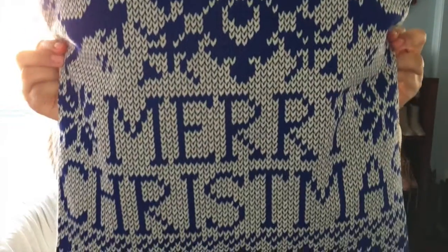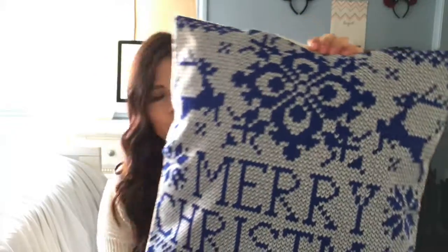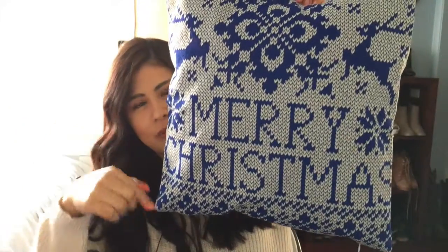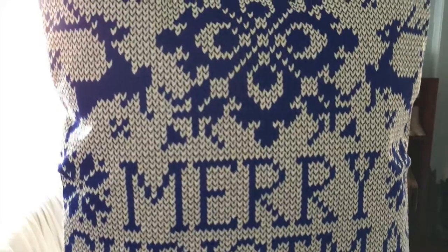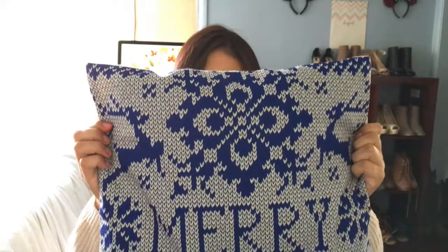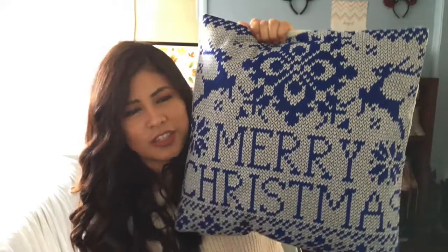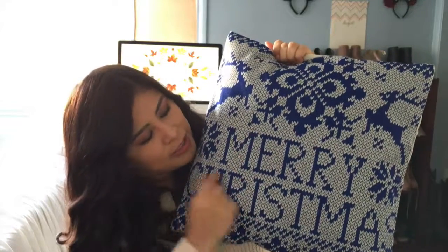The first thing I have to show you guys is this pillow cover that I got off Amazon. I'll link it down below where I got it from and how much it was. I got it off Amazon and it came in about a week — I thought it was going to take longer. It's just the cover over my own pillow and it was about $5. It's very old school — it has a Nordic print and says Merry Christmas.